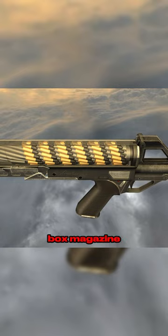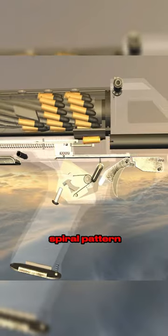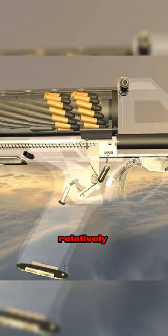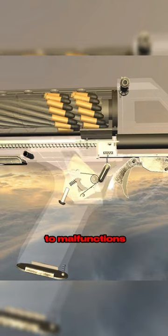Unlike traditional box magazines, ammo is stacked in a spiral pattern inside a helical mag, allowing for a higher ammo capacity in a relatively compact package. The only downside is that it is heavier and prone to malfunctions.